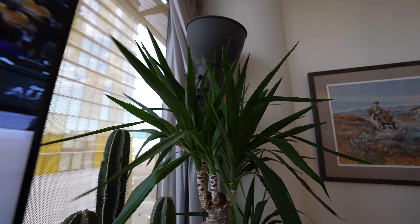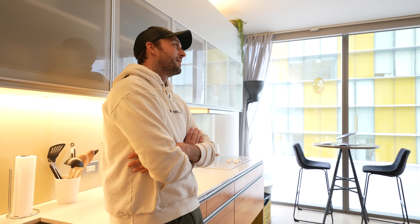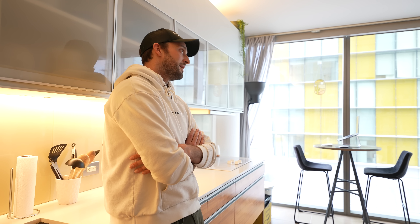I've been told there are a couple of Raiders players with places here, plus pro poker players. A lot of people seem to use it as a second home or a Vegas escape. On a regular weekend with nothing special going on, the building feels maybe half full, but when there's a big fight night or F1 comes around, it's packed — it ebbs and flows with whatever's happening in Vegas.